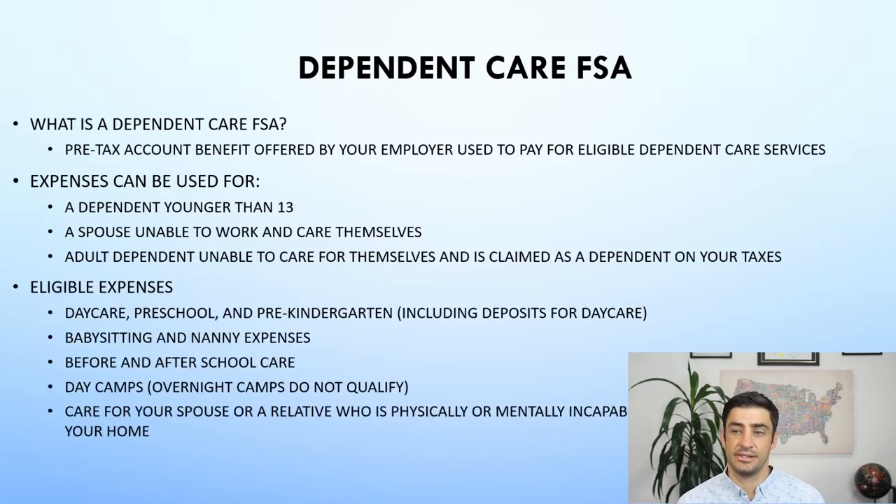The eligible expenses are pretty straightforward — like daycare, preschool, pre-kindergarten, babysitting, nanny expenses, before and after school care. Day camps can't be like an overnight camp, or care for your spouse or relative who's physically or mentally incapable of caring for themselves, like a parent that lives in your home.